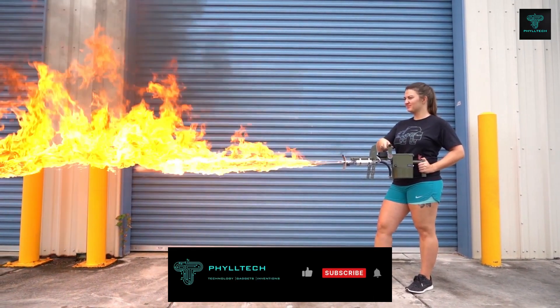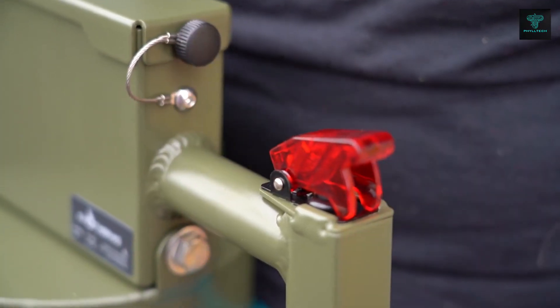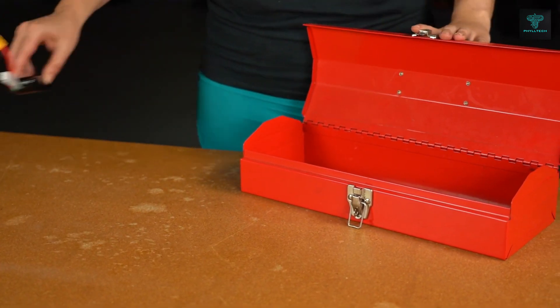Though primarily a combat tool, the Pulsefire LRT also serves as a versatile device in other applications like agriculture and fire management, ensuring both performance and control.